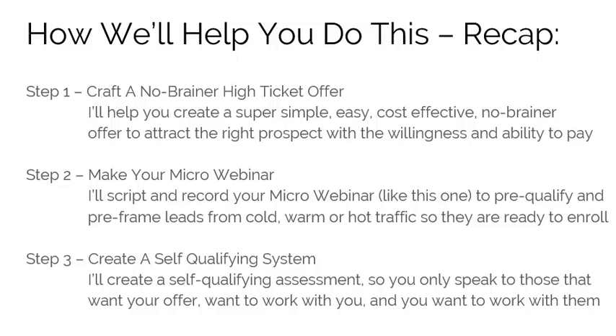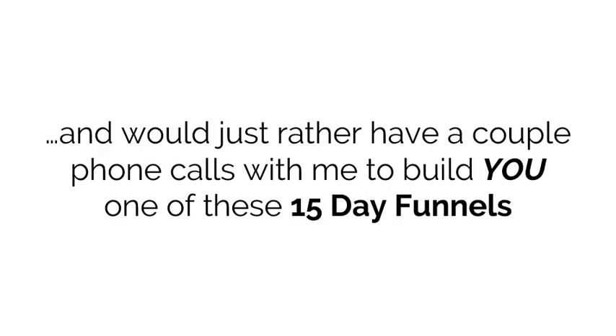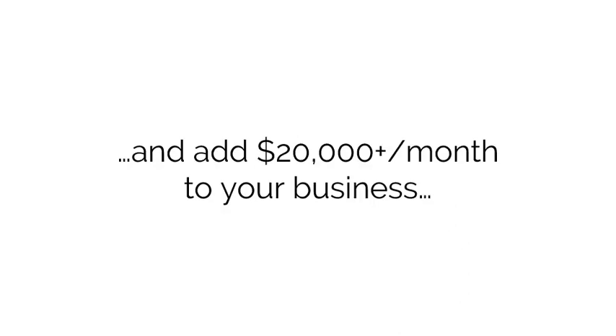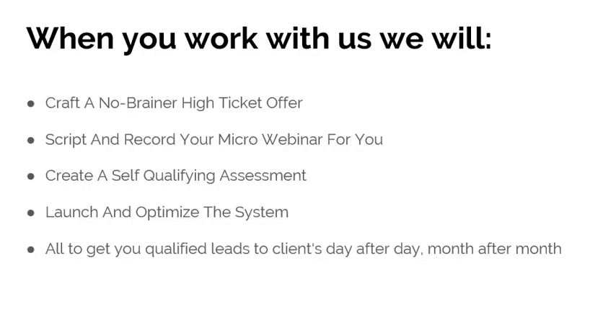Step three: create a self-qualifying system. I'll create a self-qualifying assessment so you only speak to those that want your offer, that want to work with you, and that you want to work with. Plus, I'll manage all the tech for you. If you want to stop wasting time and money doing it yourself — or finding and managing outsourcers — and would rather just have a couple of phone calls with me to build one of these 15-day funnels and add $20,000 per month or more to your business, fill out the assessment form below this video and schedule a call.